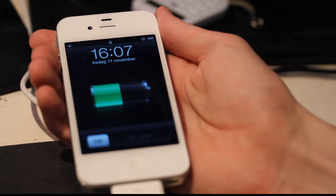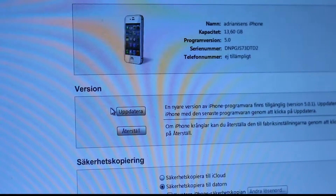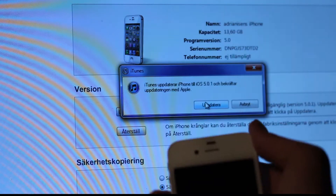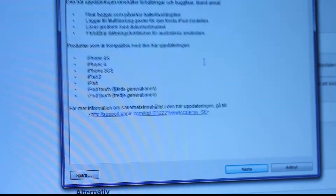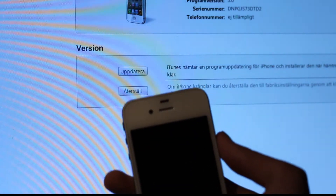I have iTunes fired up here and we should be able to go ahead and click the update button. We can see the new 5.0.1 update — going to click Update. We can see all the new stuff: it's compatible with iPhone 4, iPhone 4S, 3GS, iPad 2, iPad, iPod Touch 3G and 4G. Sweet — approve and update.